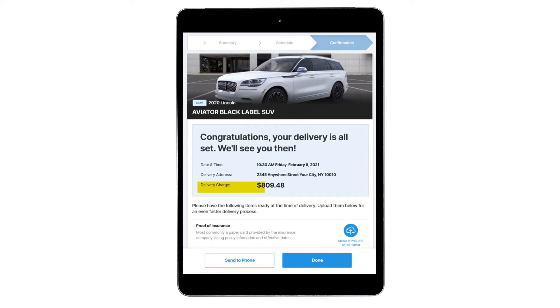We didn't forget about delivery charges. Dealers can add a flat rate fee based upon your customer's address. When a customer chooses this option, the fee will simply be added to their deal.